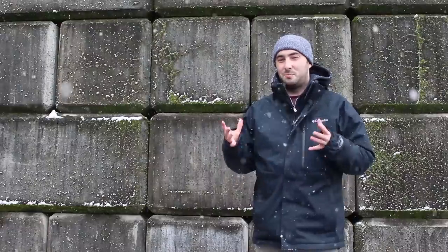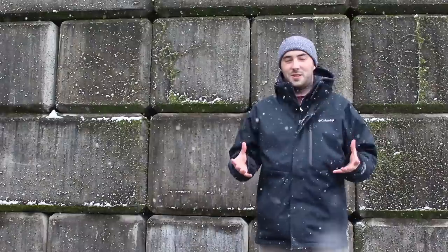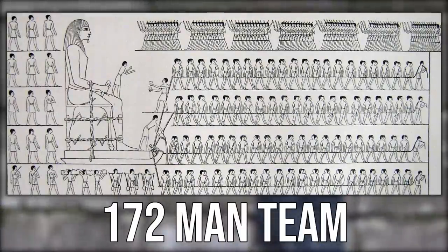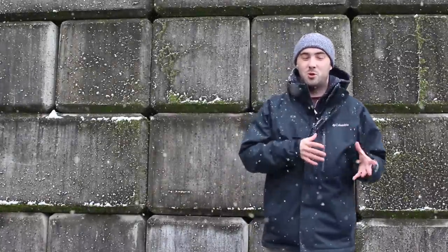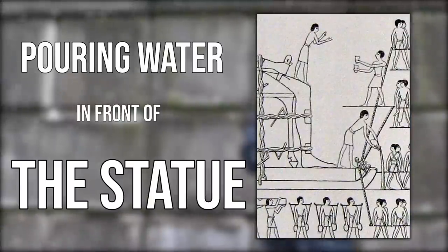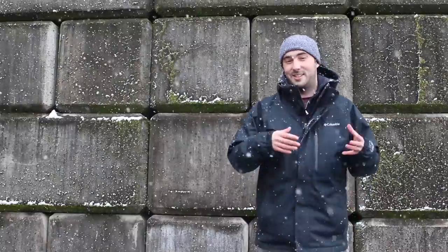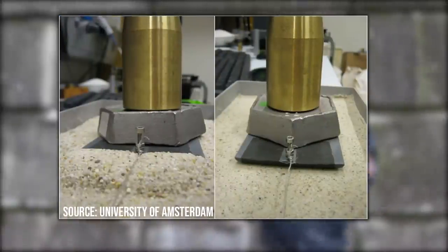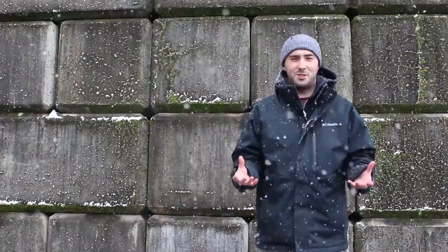Archaeologists have long debated how the Egyptians moved these stones over sand. The answer seems to come from an inscription in the tomb of a Middle Kingdom pharaoh called Djehutihotep. The inscription shows a 170-man team pulling a statue on a sledge — not rollers. Crucially, there are images of people pouring water in front of the sledge. Researchers at the University of Amsterdam demonstrated that wet sand requires 50 percent less effort to drag stone across than dry sand.